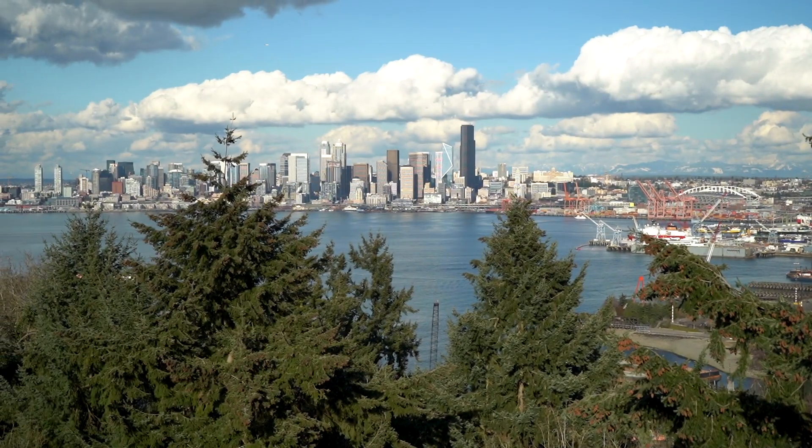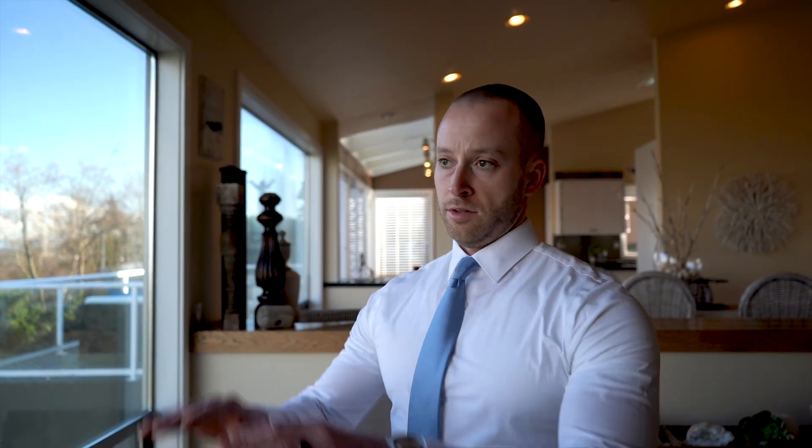This skyline is Seattle. You don't get it anywhere else — you don't get it on Queen Anne, you don't get it from Cap Hill. You get the whole skyline here from West Seattle. I think the floor plan with this being so open does give you the opportunity to live more like you do in a newer house.